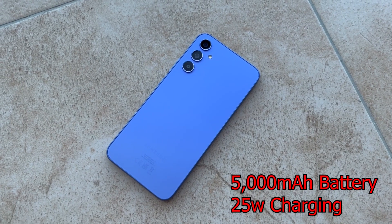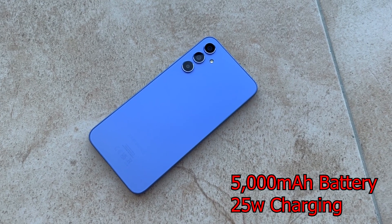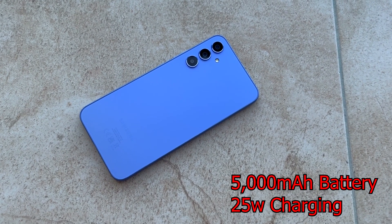The Galaxy A34 comes with a 5,000mAh battery with support for Samsung's 25-watt charging. Battery life has been absolutely great — I managed about four to four-and-a-half hours of screen-on time with about 30 to 40 percent remaining in my real-world test, and that was consistent throughout my entire use of the phone.